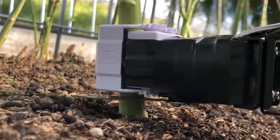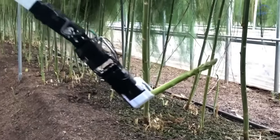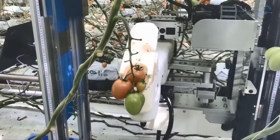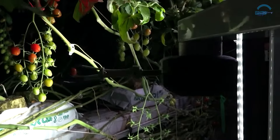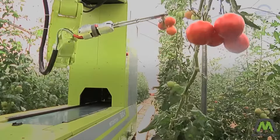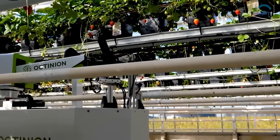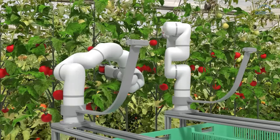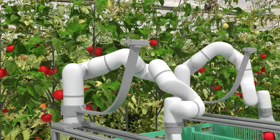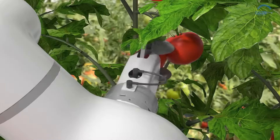Furthermore, the precision of these robots translates into higher quality produce. Their gentle harvesting process minimizes damage, resulting in flawless fruits and vegetables that command premium prices in the market. Additionally, by selectively harvesting only the ripest produce, these robots reduce waste and conserve valuable resources.